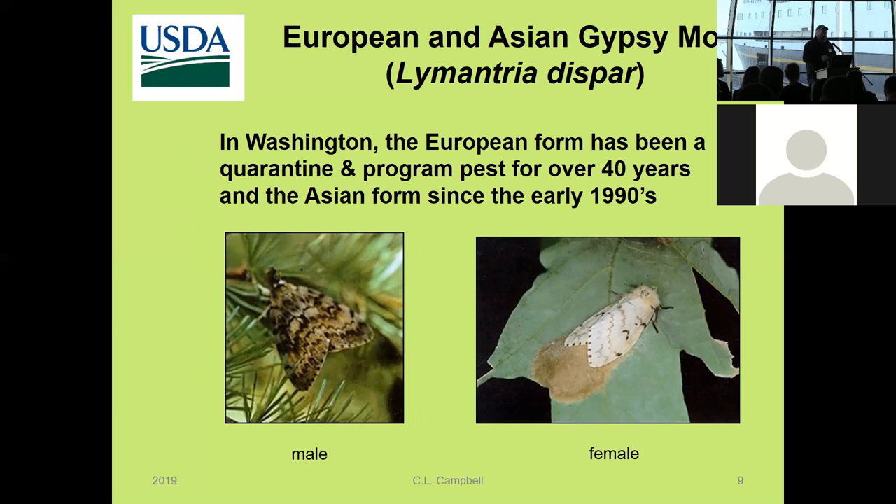The gypsy moth comes in a couple of different forms. The European gypsy moth has been in the eastern United States and Canada for decades, since the late 1800s. But it also has an Asian form with certain different characteristics that make it a more serious pest, and it has shown up on the West Coast a number of times starting in the early 1990s. Both have been a large concern for Canada and the United States for decades, with active trapping programs using good traps and lures for at least the last 40 years. The key difference is that the European gypsy moth female, although it has wings, cannot fly — whereas the Asian form female is flight capable, allowing it to spread very fast.